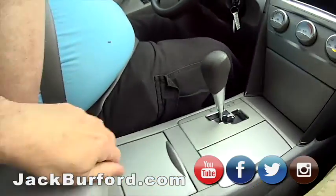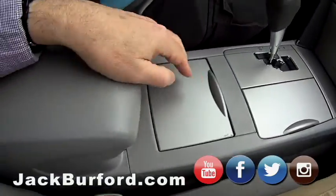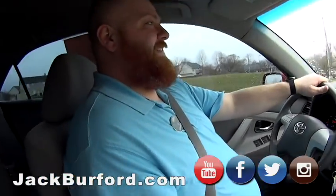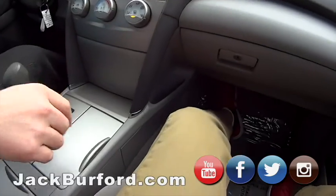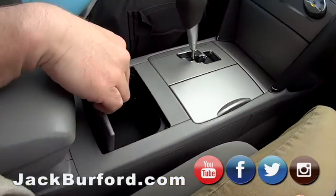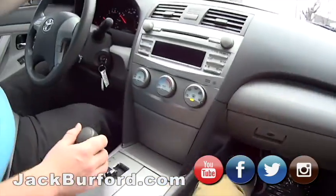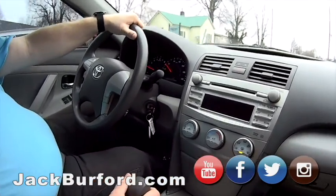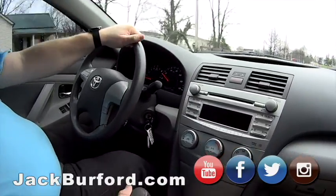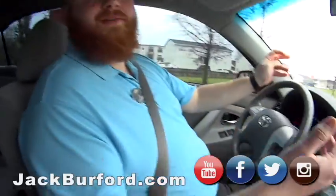Oh, look — secret compartment! Back in the day, my mom used to keep her wallet and stuff in there. Great car, lots of storage places — cup holder here, another storage place back here, storage on the doors. I can't get over how clean this car is. Does this car even have a hundred thousand miles? 98,427 — it's just getting broken in, you know how Toyotas are.